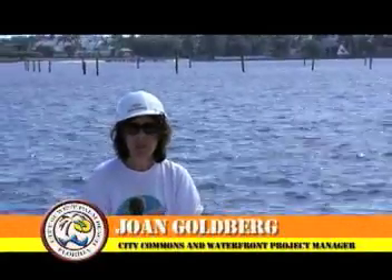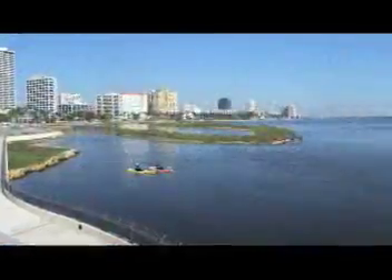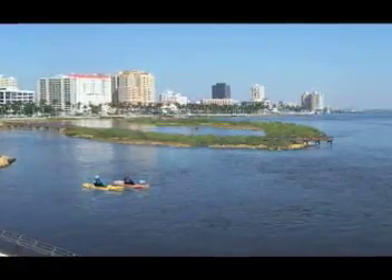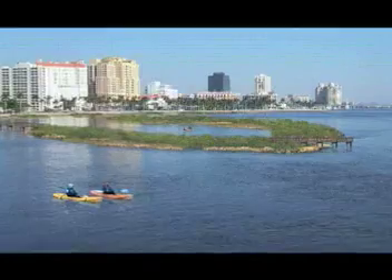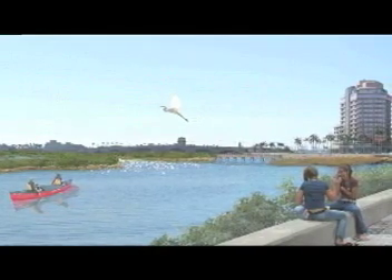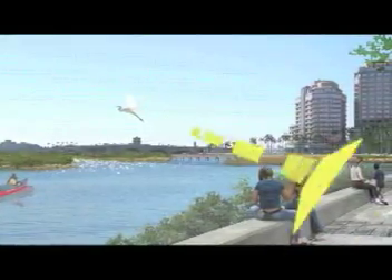Behind me you see some wood pilings out in the intercoastal — that is the first stage of the South Cove restoration project, which is about putting tidal islands into the South Cove to help cleanse the water. These pilings are to hold what's called turbidity barriers, so that as they begin filling in the hole, the particulate matter will not spread out throughout the intercoastal but will remain settled and eventually capped.